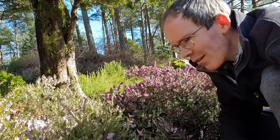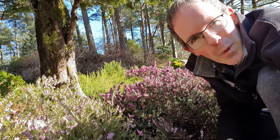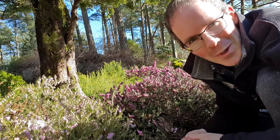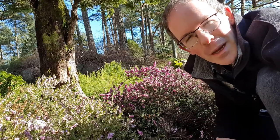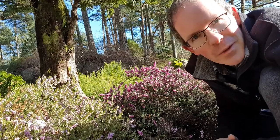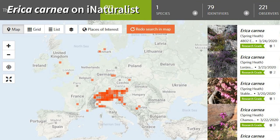With Erica carnea, it's not so obvious. But if we want to find out an answer to that question, we shouldn't start by looking here, because this is not where they come from. We should go to their natural habitats, which is in coniferous forests and rocky slopes in the Alps through into the Balkans.